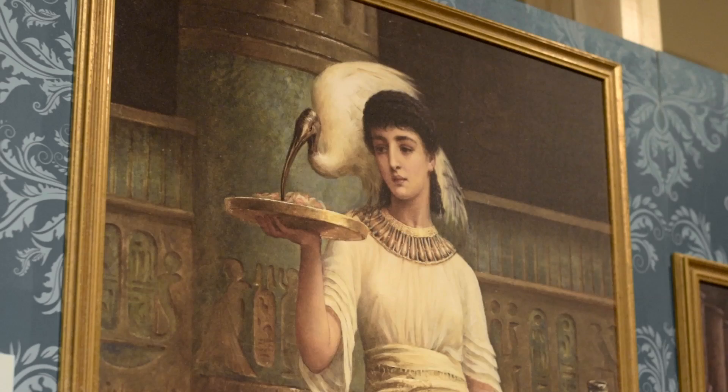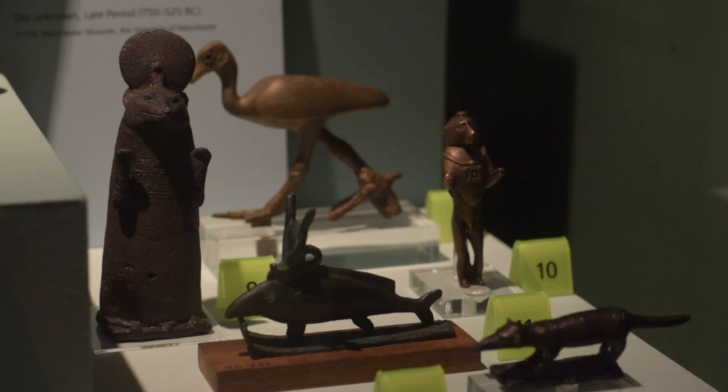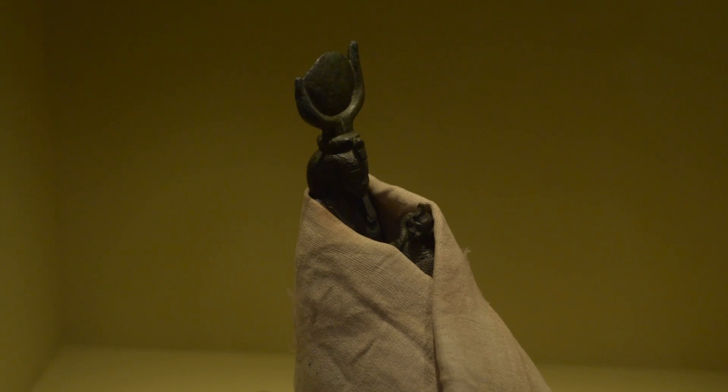Evidence has shown us that there are four types of mummified animal from ancient Egypt. We have the cult animals where there was only one of a specific animal alive at one time, which was held sacred by the Egyptian population. They lived very special lives, they were waited on hand and foot, and when they died of natural causes they were buried with enormous pomp and circumstance before a replacement was found.